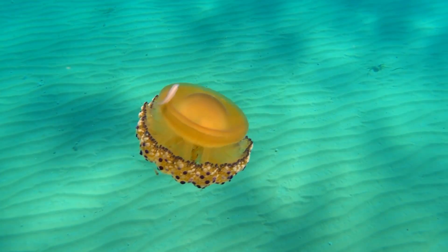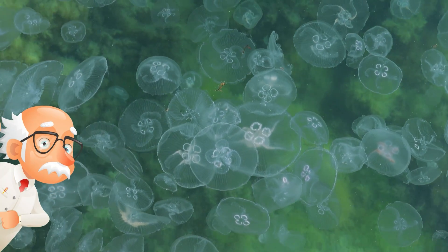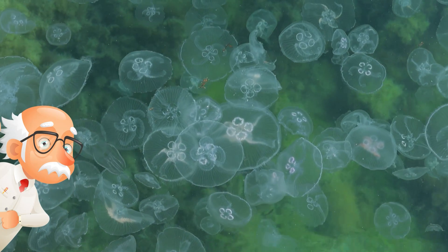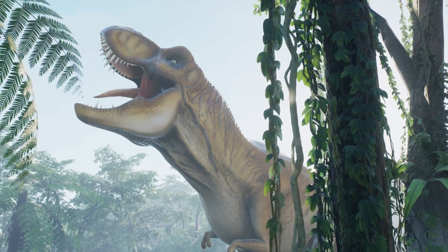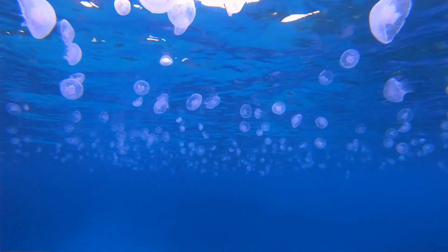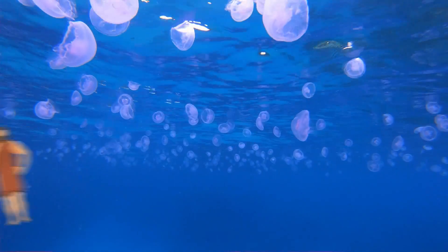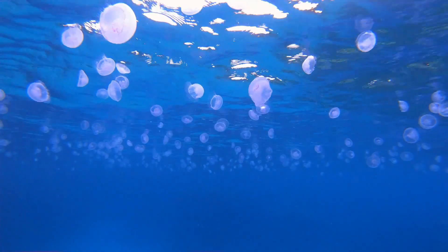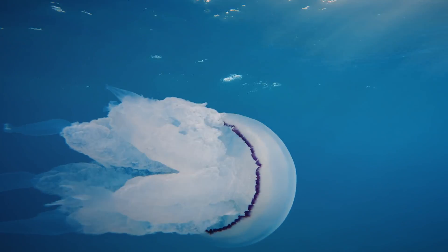Jellyfish are the ancient explorers of the ocean. Scientists believe they have been drifting through the world's oceans for hundreds of millions of years, even before the dinosaurs lived. Imagine these creatures floating and swimming around in the seas long before humans or many other animals existed on earth — it's like they have a secret history hidden beneath the waves.